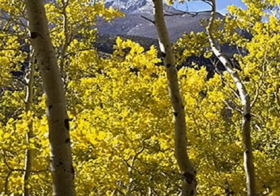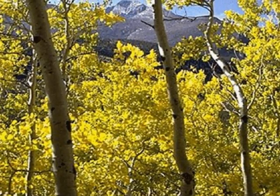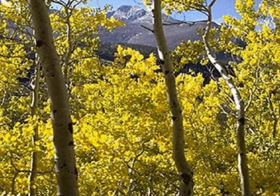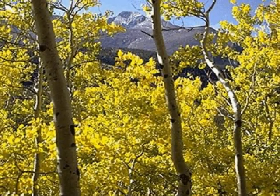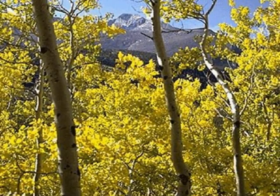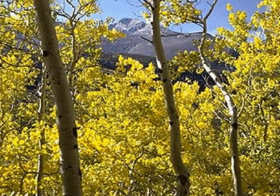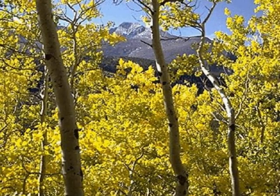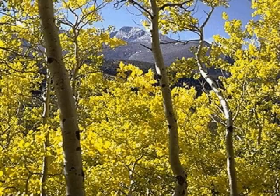Let me tell you about Rocky Mountain National Park's plants and animals. There are thick forests in lower areas of the park, with quaking aspens, ponderosa pines, Colorado blue spruce trees, lodgepole pines, and subalpine pine forests. The northern areas of the park have Douglas fir, subalpine fir, and Engelmann spruce trees.